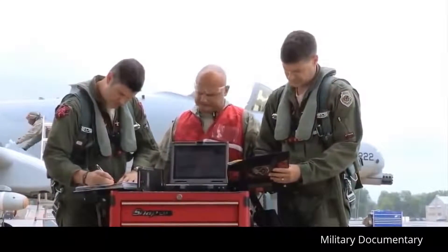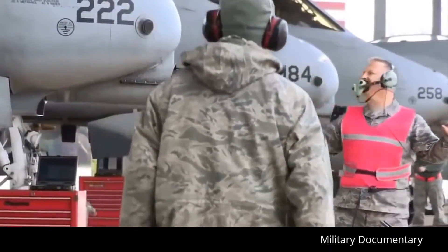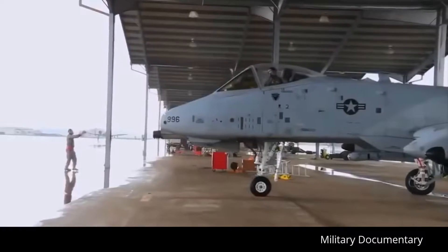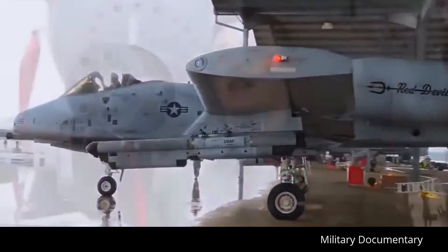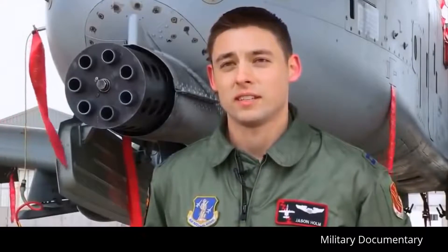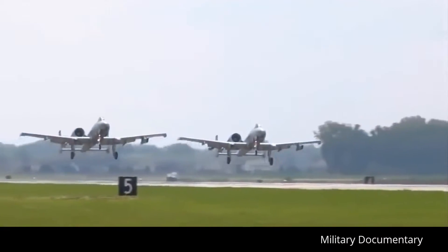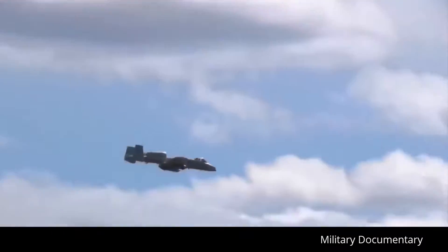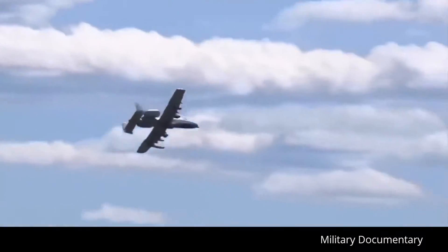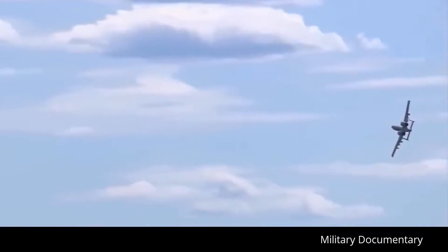For Warthog pilots, maintainers, and their fellow airmen, ensuring this firepower is available when and where needed is at the core of their duty to their state and nation. The thing I like the most is obviously serving the United States military, serving in that capacity, and helping protect the people in America and overseas. Our biggest thing as Hog pilots is helping out the troops on the ground and providing that aerial coverage that they could need at any time.